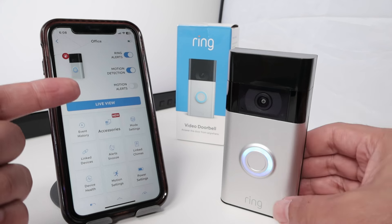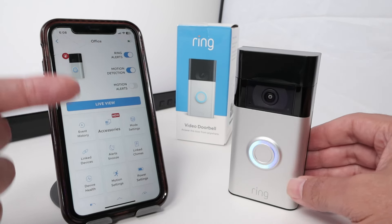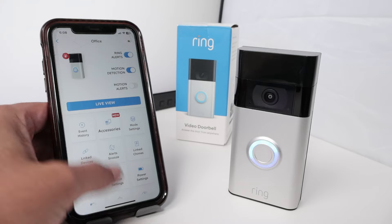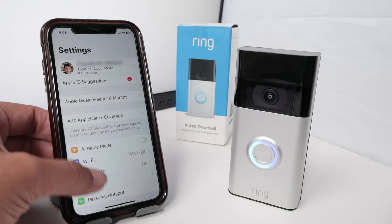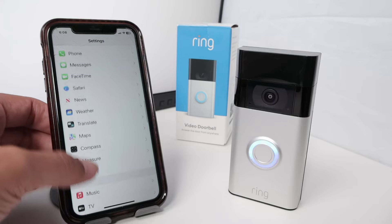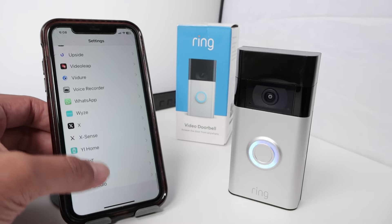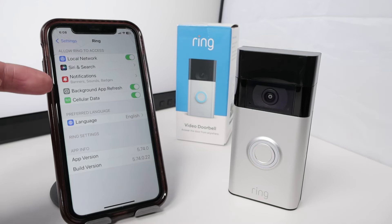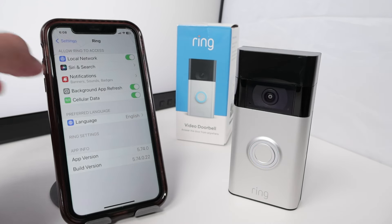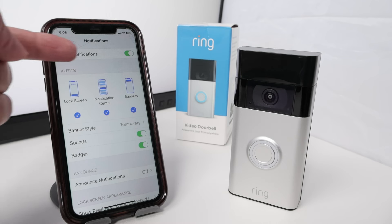To make sure that yours is working as well, you need to check here the Ring Alerts. And for iPhone, you also need to check here the settings. When I come here to settings, I just go down until I find the Ring app. I have a lot of apps here — mine is just down here on Ring. So Ring app, check notifications. Just click here and make sure that you have notifications enabled.